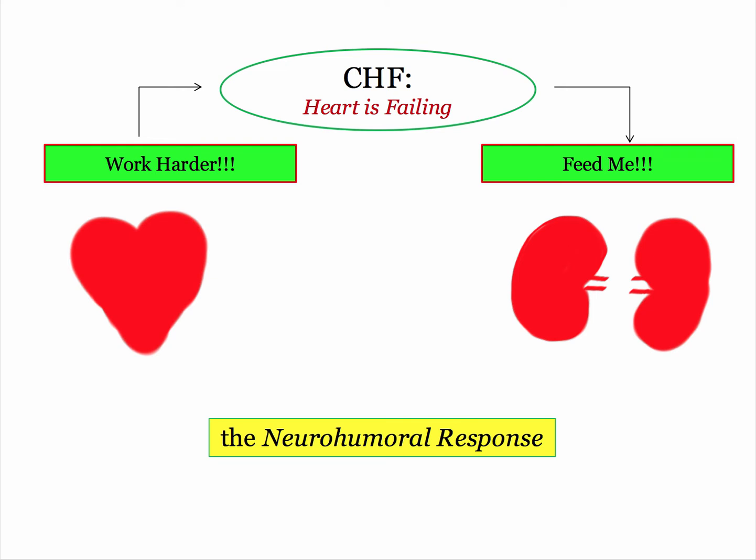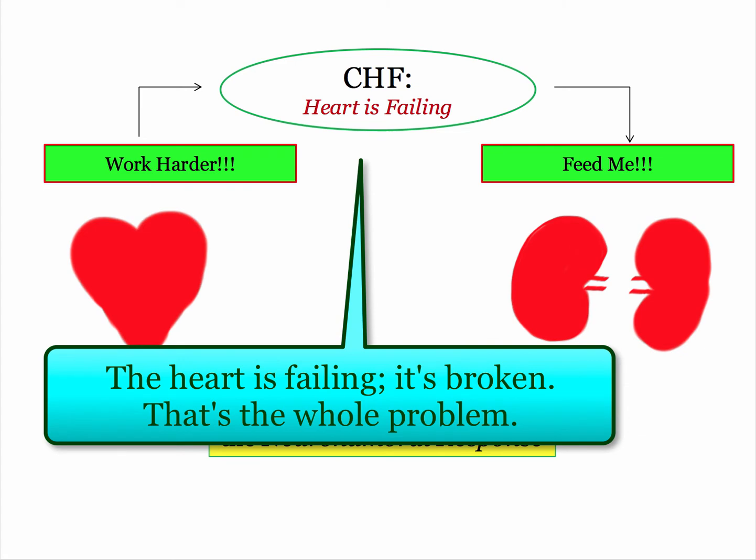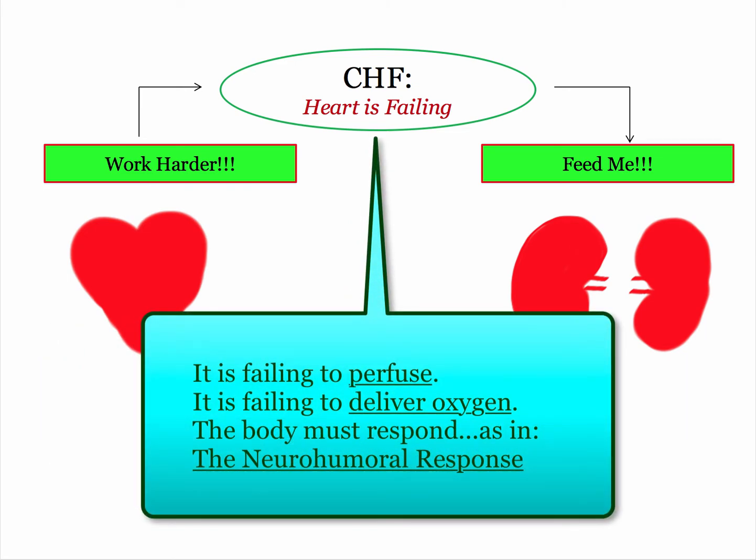This slide tells you everything you need to know about this topic. Central to our understanding of the failing heart is the notion of not meeting the oxygen requirements or perfusion needs of our organs. If you were the body, and a reasonable soul at that, how would you respond to this situation?